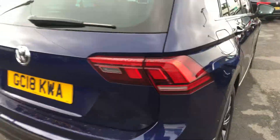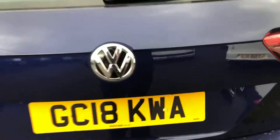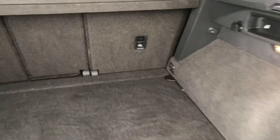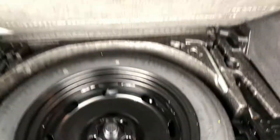Moving around the back of the car, you can see the rear parking sensors as well. Inside the boot it's all in good condition. The spare wheel, tools, locking wheel nut, and jack are all present.